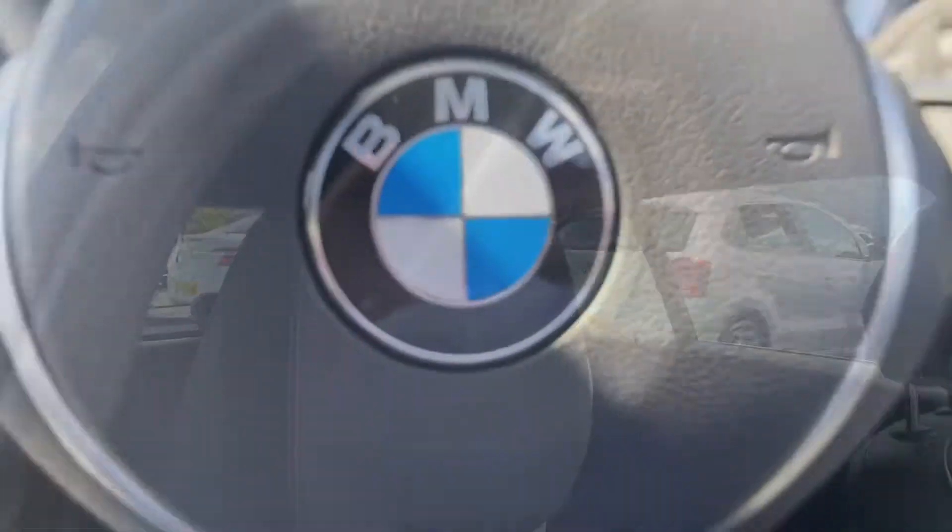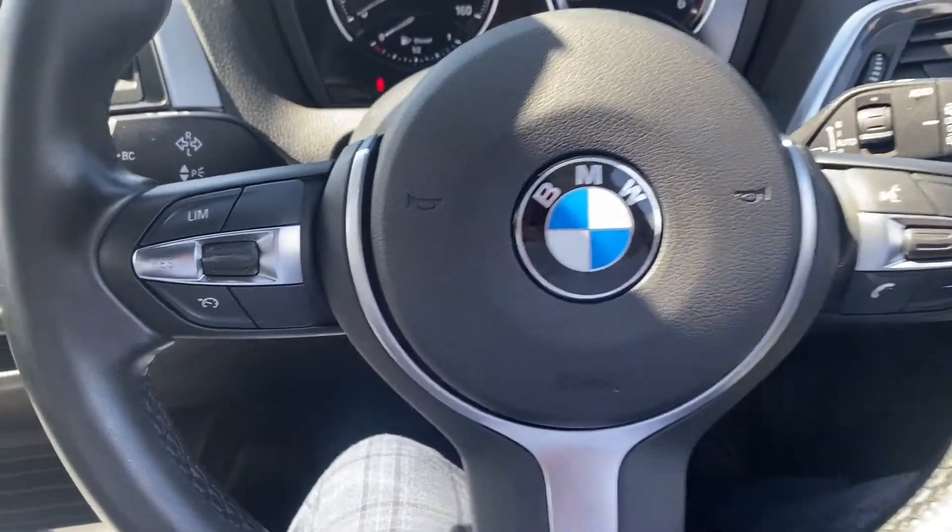As well as all your electricals on the door there which are in great condition. You can see the carpets here looking great, and on the driver's side it is also in good condition. Again you can see some of that wear, but as I said that is expected.